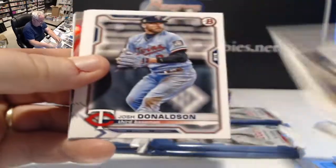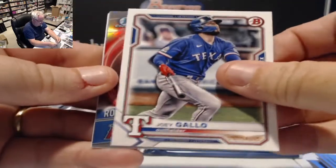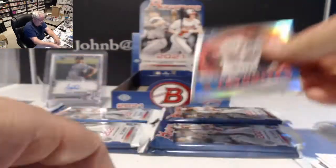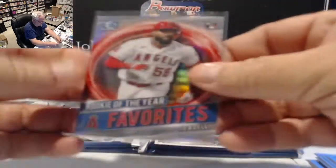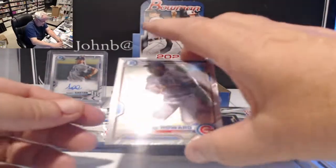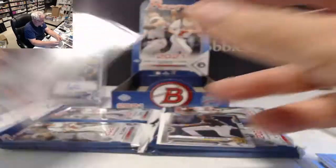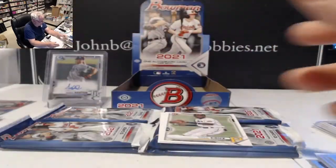Cody Bellinger, Donaldson, Nola, Joey Gallo. Rookie of the Year Favorite Joe Adell — that set looks like it's going to be pretty good with all the big guys. We got Alec Bohm and Joe Adell so far. In the chrome we have Ed Howard, shortstop second card for the Cubs, and CJ Abrams, shortstop for San Diego.